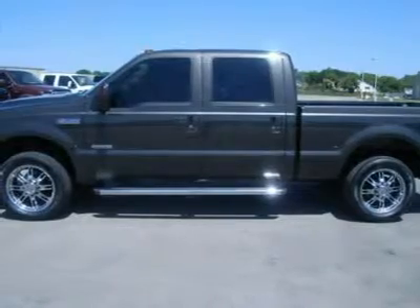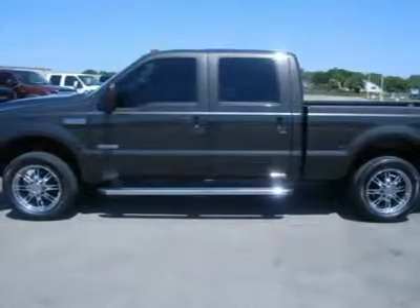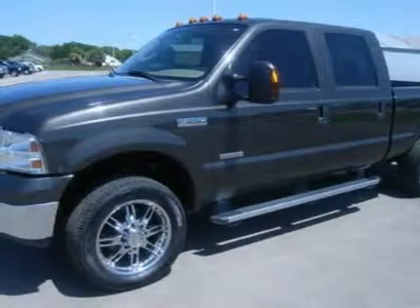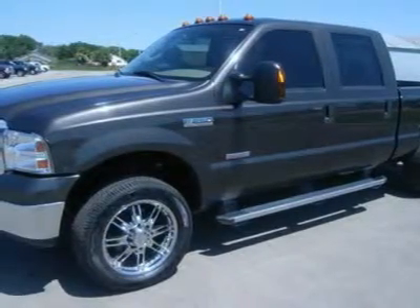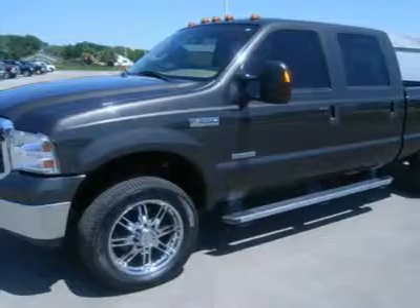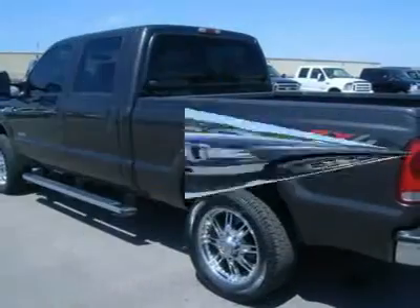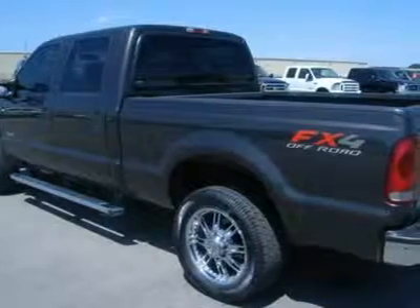Dual power tan leather captain's chairs, towing package receiver hitch, transmission cooler and wiring, 3.73 gears with limited slip differential.